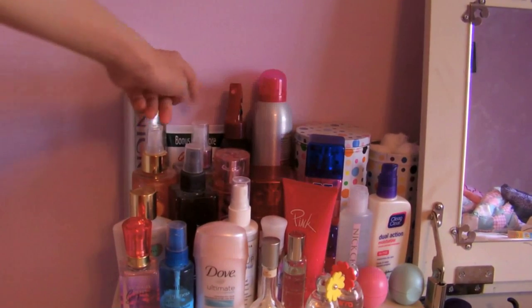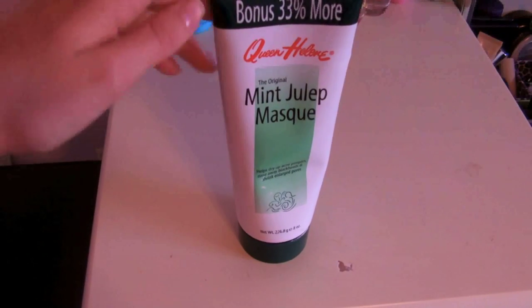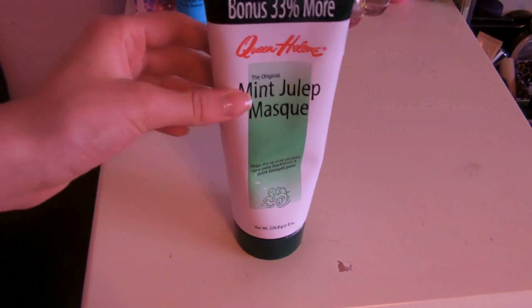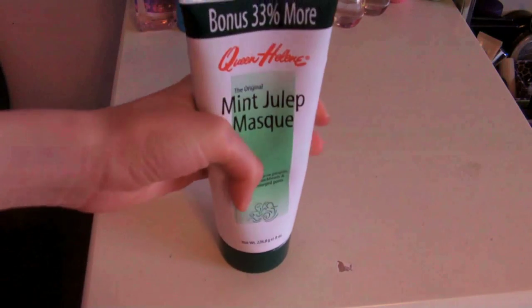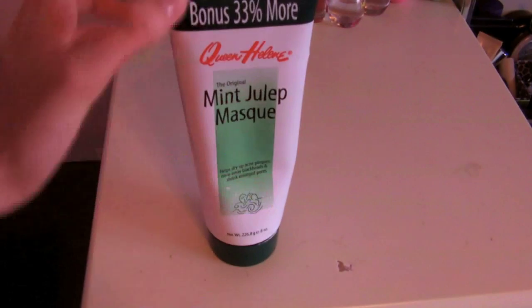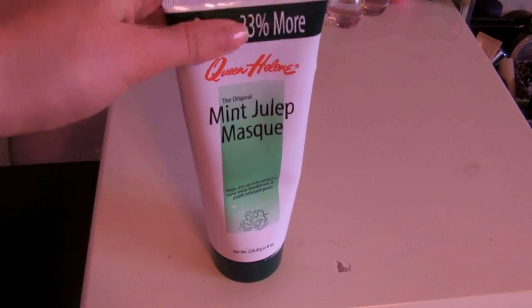Next I have this little tube back here — this is the oh-so-famous Mint Julep Mask by Queen Helene. I love this stuff. I use it about once every other week because the more I use it, the more it acts a little weird on my face, but I use this all the time and I just love it. This thing lasts forever, especially if you get the bonus size. They're really cheap at Walgreens and I definitely recommend them.